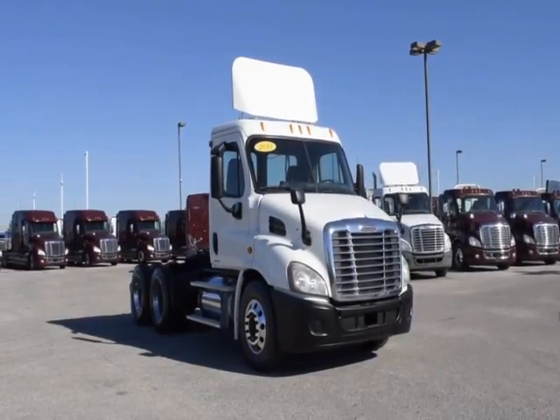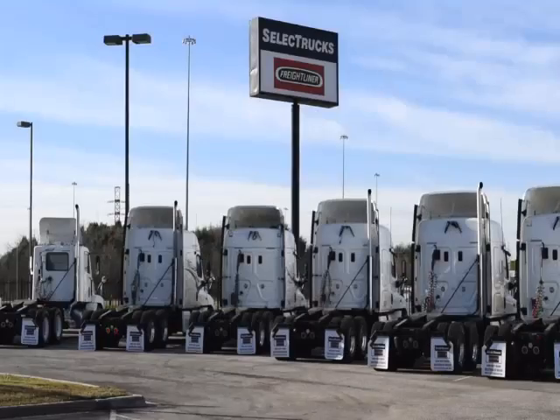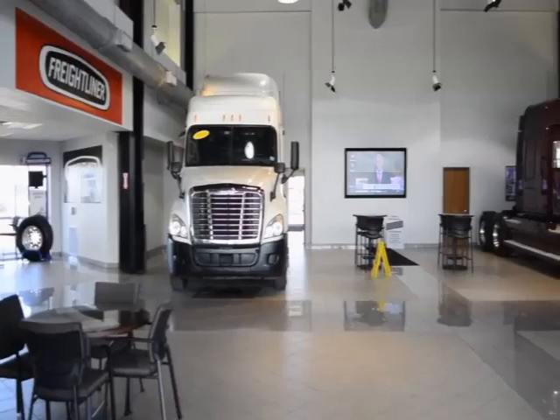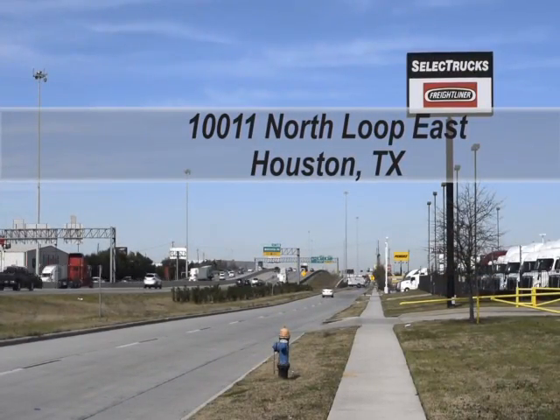These trucks have between 350,000 to 550,000 miles and are in excellent condition. We have over 800 used trucks in inventory, so come out and visit us at our state-of-the-art facility with indoor showroom at 10011 North Loop East,